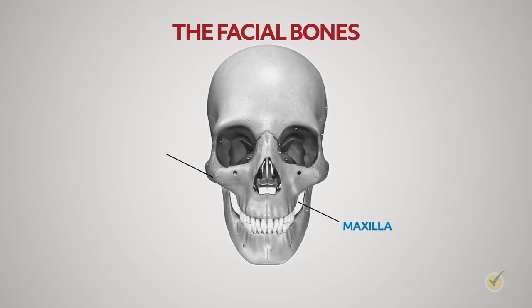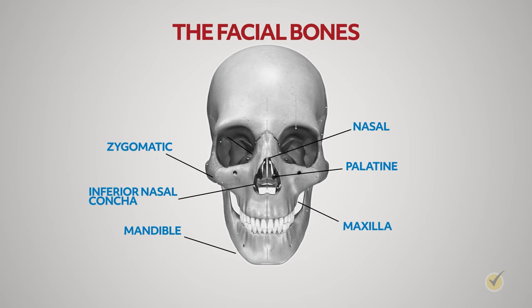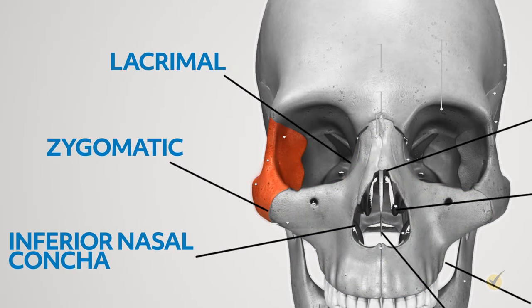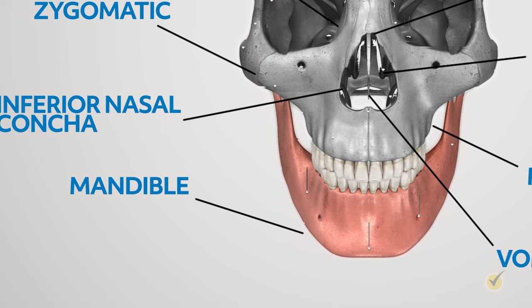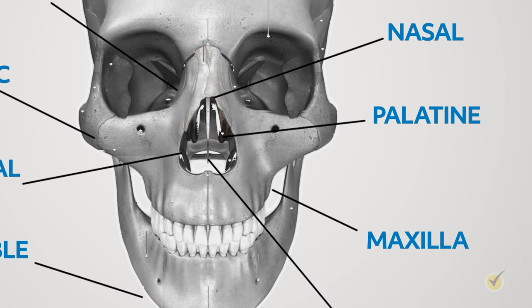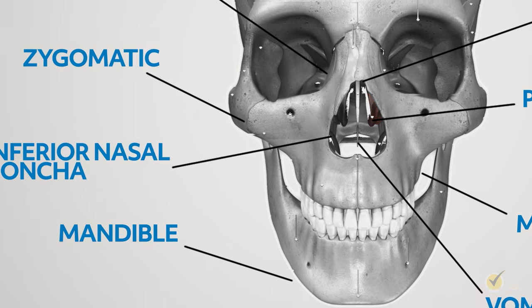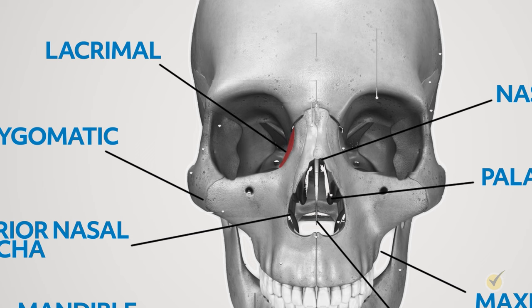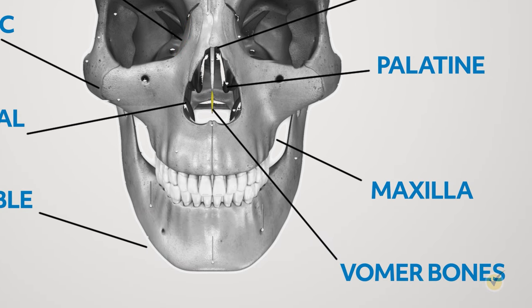The facial bones include the maxilla, zygomatic, mandible, nasal, palatine, concha, lacrimal, and vomer bones. The maxilla bone holds the upper teeth in place and forms the upper jaw. The zygomatic bone is the cheekbone and also forms the outer side of the eye socket. The mandible, or lower jaw bone, lets us open and close our mouth and chew. The nasal bone makes up the bridge of our nose. The palatine bone is an L-shaped bone forming the nasal and oral cavities. The inferior nasal concha is a thin, spongy bony plate forming the lower part of the nasal cavity's lateral wall. The lacrimal bone is the smallest and thinnest in the skull and forms part of the eye socket. The vomer bone separates the left and right nasal cavity.